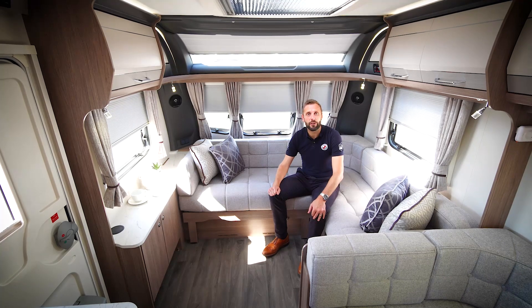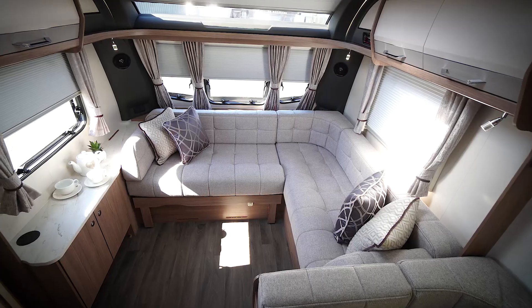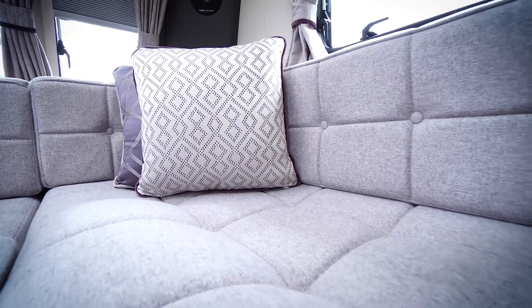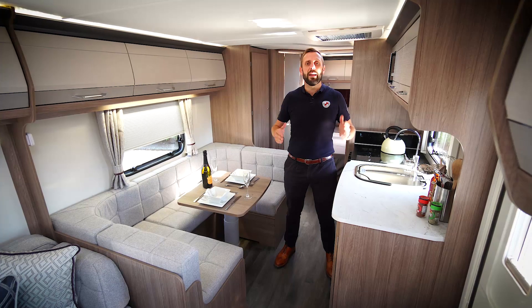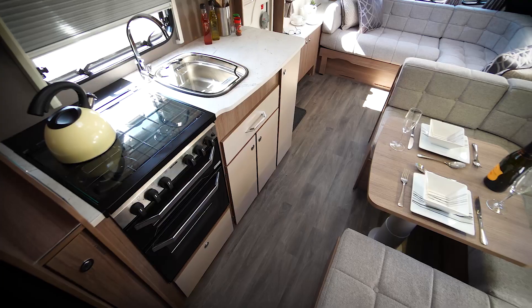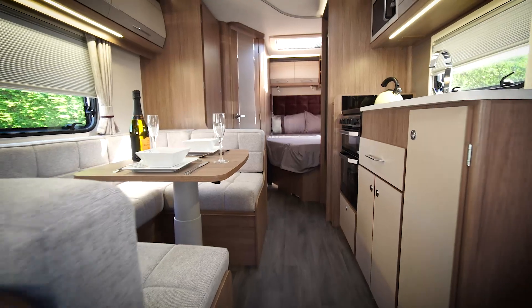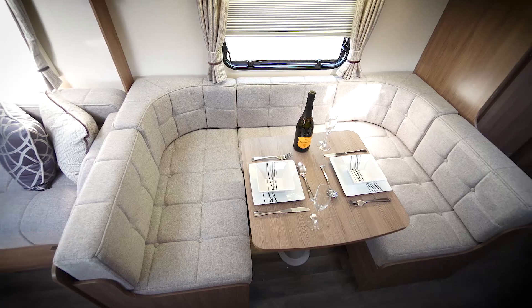The 660 Extra is a five berth caravan. It features a large L-shaped living area which can be easily converted into a double bed. In the centre of the caravan is the well equipped kitchen, which is opposite the large side dinette. The dinette also easily converts into a wide single bed.